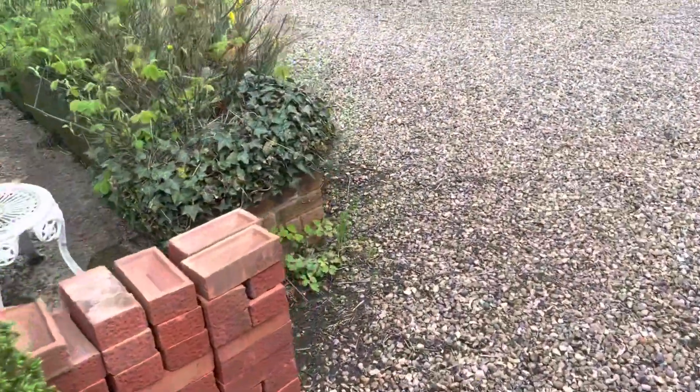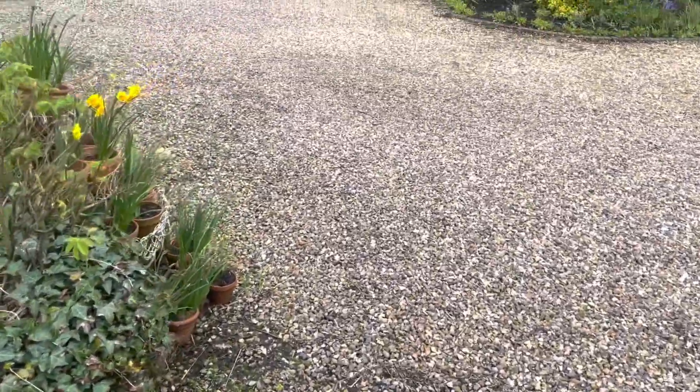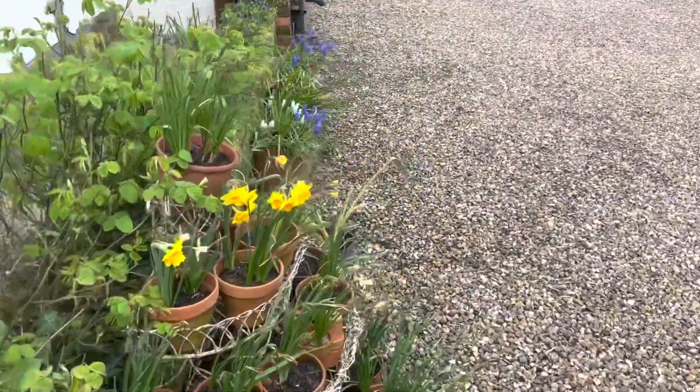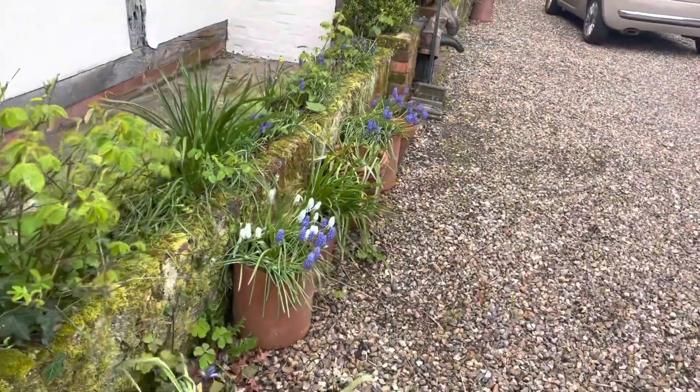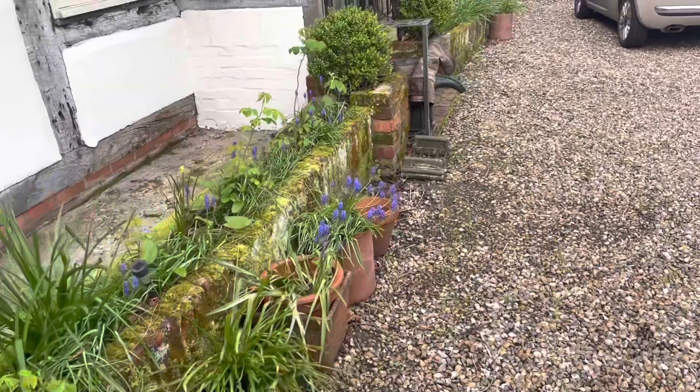My pile of bricks — you can tell we're still doing projects, can't you! This has been a joy, this wall. And in this Victorian planter, but they've gone over now, so I have to think of some plans for there.